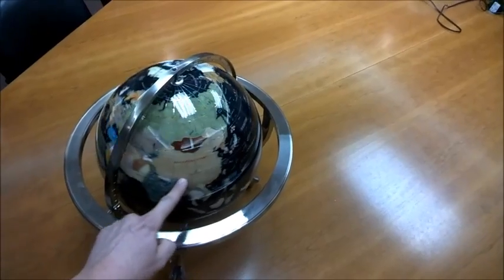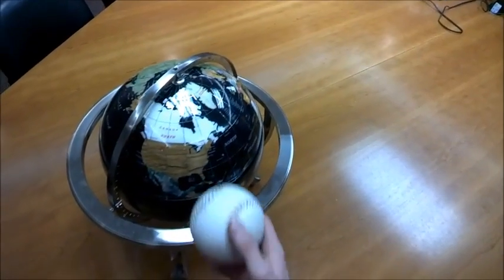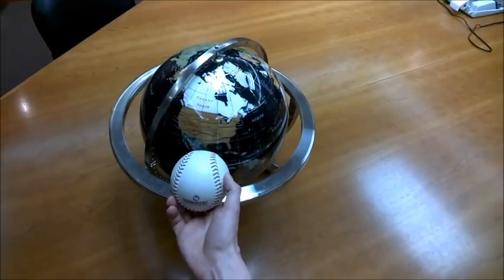So this is the Earth, and it rotates this way. The Earth's most obvious satellite is the Moon, represented by this softball. The diameter of the Moon is about the same as the width of North America.